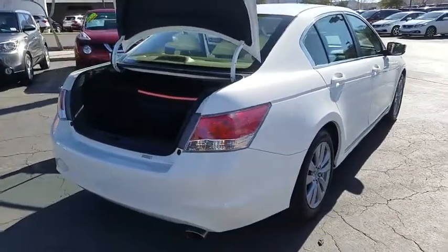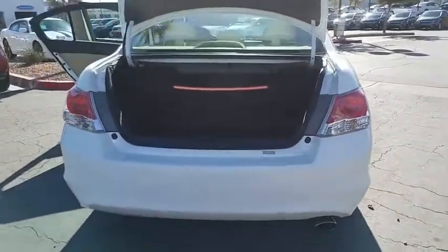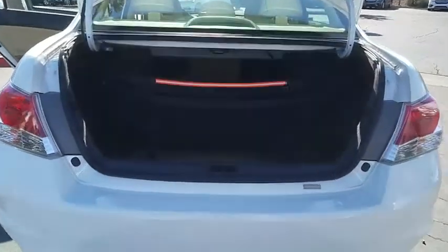Cruise control, auto-off headlights, rear window defroster, side airbag, dual-zone climate control, tachometer.